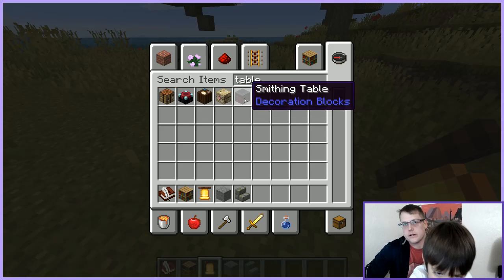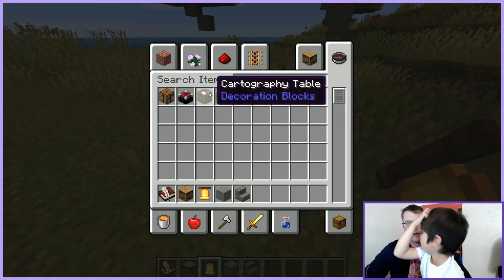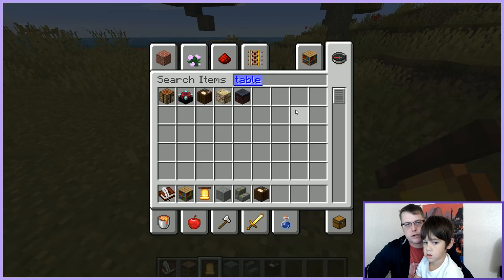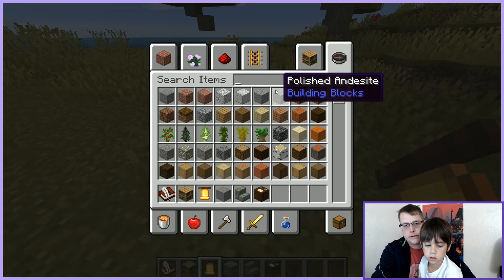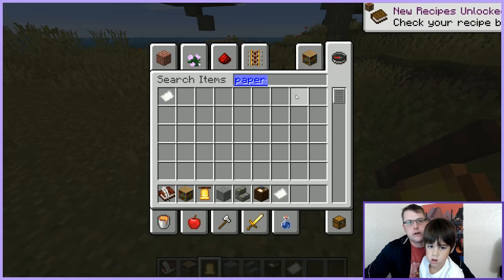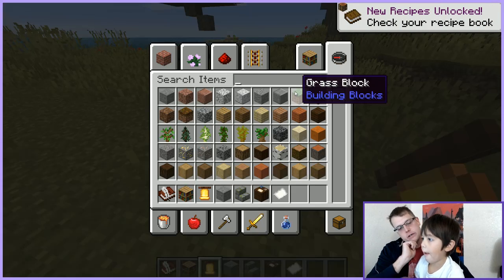We need some tables. You can use these stairs for the seats. You know, a cartography table looks a lot like some paper and stuff, so that's probably good for the kids. We need paper too — we'll get some paper.